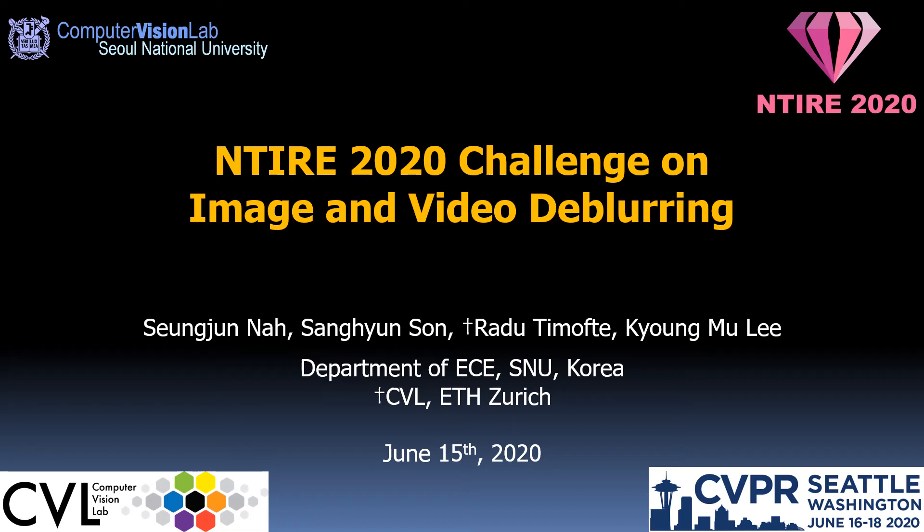Hello, I am Seung Joon Na from Seoul National University. I am going to present about the NTIRE 2020 challenge on image and video deblurring. This challenge was jointly organized with my colleagues Sang Hyun Son, Radu Timofte, and Gelmu Lee.